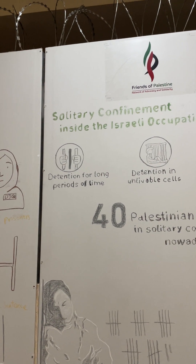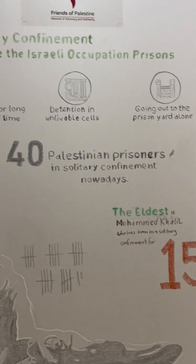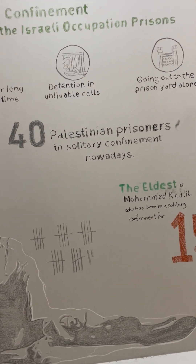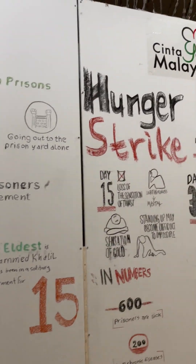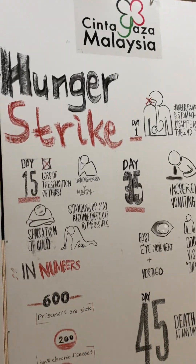Here we're talking about isolation and solitary confinement — the small rooms where prisoners are kept. As we can see, the oldest case is Mohammed, who has been in solitary confinement for 15 years.